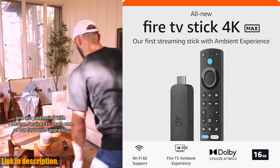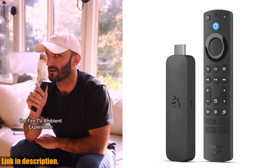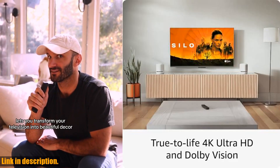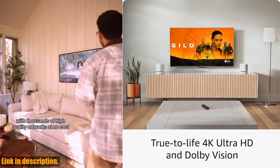But that's not all. The first-ever streaming stick with Fire TV Ambient Experience lets you display over 2,000 pieces of museum-quality art and photography, turning your TV into a work of art when not in use.